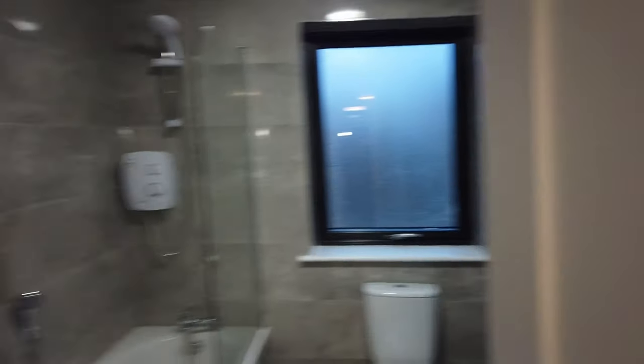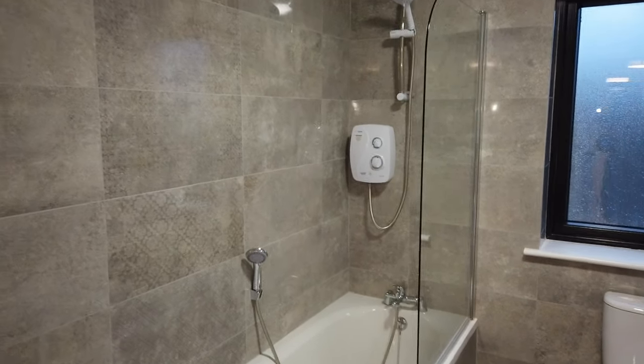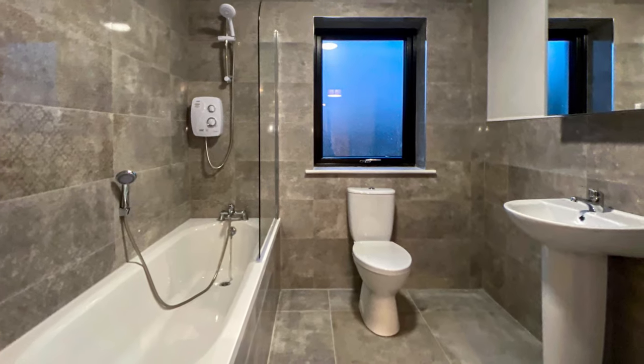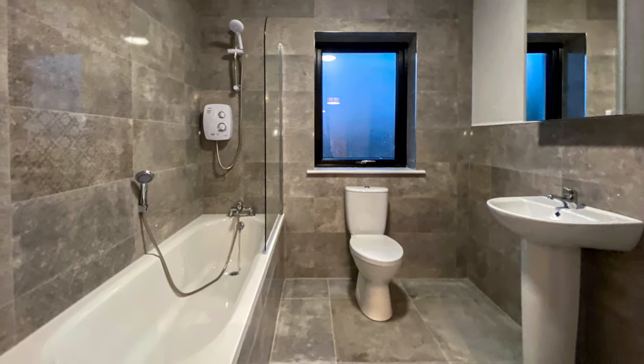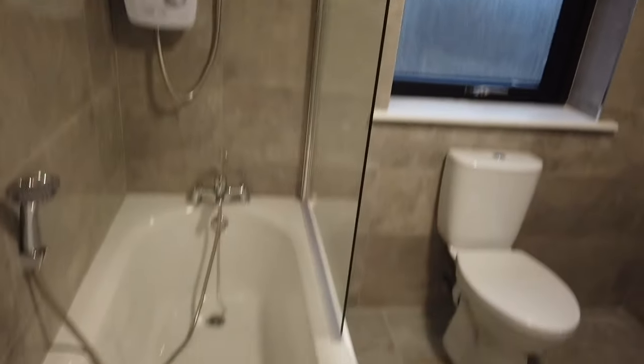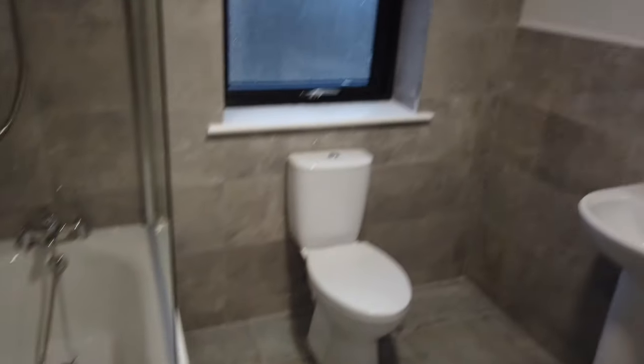Now I'm at the top of the stairs, and you can see here this bathroom has been really nicely finished out. It's extensively tiled and you can see there the bath and shower setup. Going to the next space — it's a double bedroom.